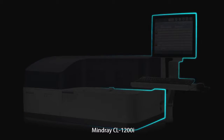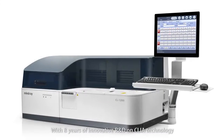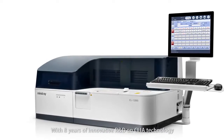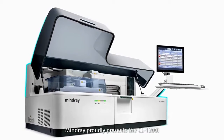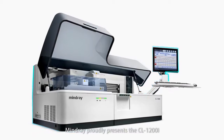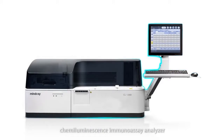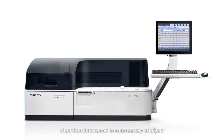With eight years of innovative R&D on CLIA technology, Mindray proudly presents the CL1200i — a robust and yet simple to use chemiluminescence immunoassay analyzer.